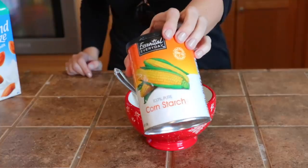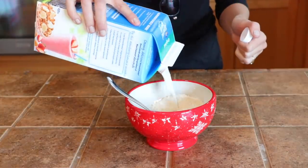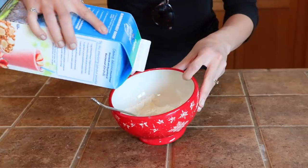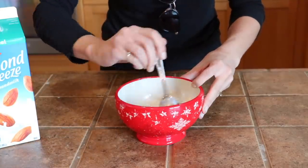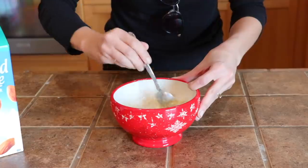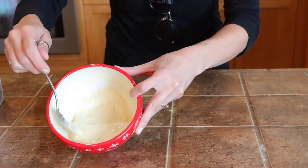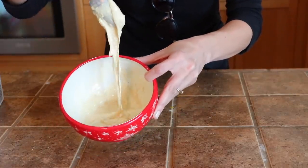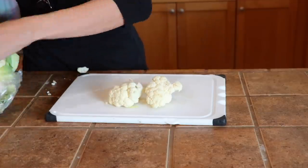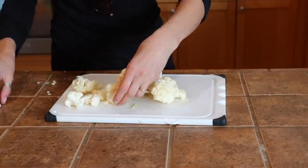Once you have the dry ingredients, add milk — I don't have exact measurements, I just add milk until I get the texture I want. You want it to be kind of like a thick pancake batter. You do not want it too thin because if it's too thin it runs right off the cauliflower. You want it to really stick so you get a nice thick coating. Then break your cauliflower up into small pieces.